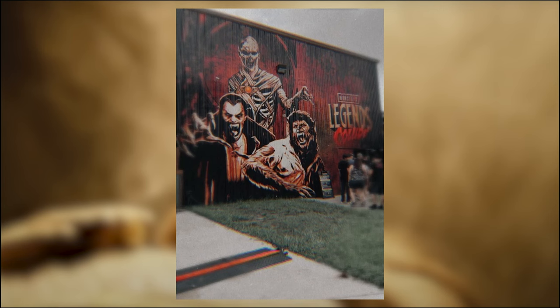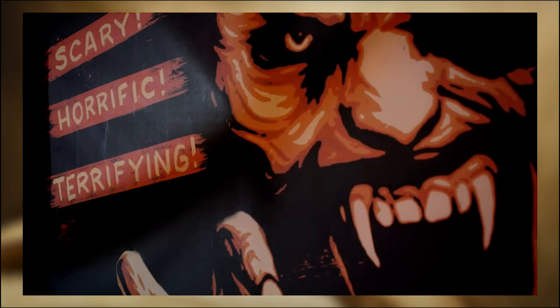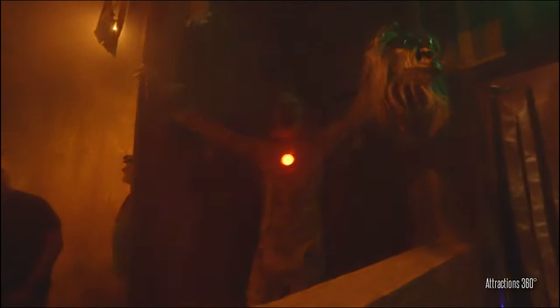The final house we hit was Universal Monsters: Legends Collide, which was another house I was really anticipating. This house centers on the Universal Classic Monsters, focusing on a battle between Dracula, the Wolfman, and the Mummy. Essentially, Dracula has led the Wolfman to Egypt, promising he can find a magic amulet that can reverse his curse. The amulet, belonging to the Mummy, also controls the sun and the moon — which Dracula wants so he can roam freely without being burned by the sun. The Mummy is just defending his own property, so it's kind of a three-way battle.